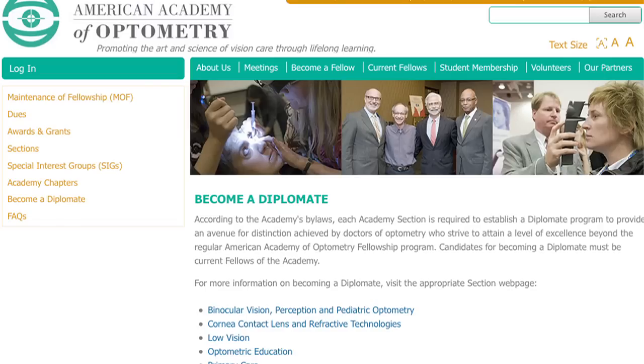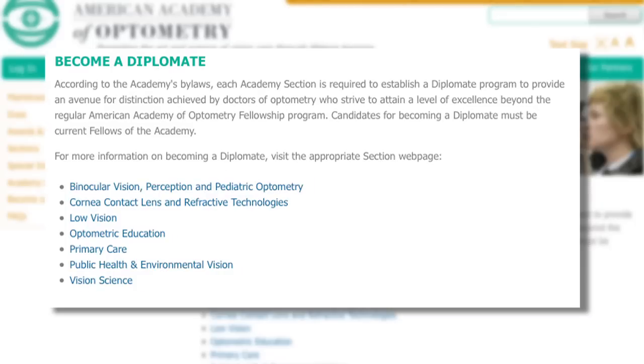While the requirements for attaining a diplomate may vary by section, the focus on learning is a constant for all seven sections. The process of going through ten case reports tends to make us do more research into a particular topic. Most of us come into this thinking we know a great deal about the contact lens industry and products, but what we find very quickly is that there's a lot of information out there that's tangential that we might not even have thought about. By going through this process, we learn what we didn't know before, and that makes us better clinicians.